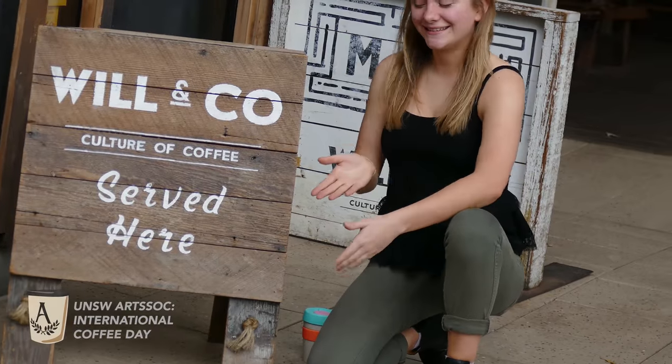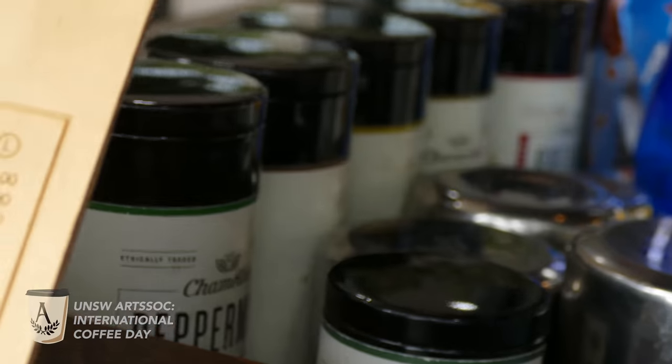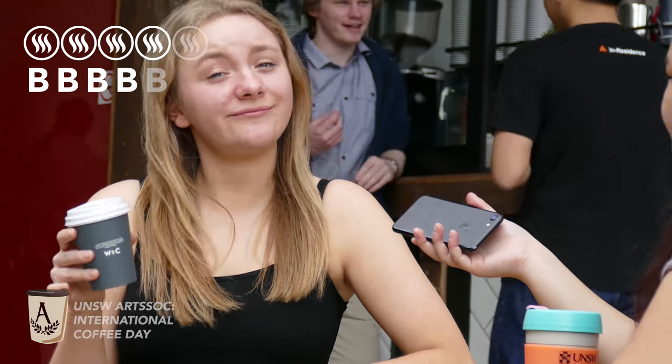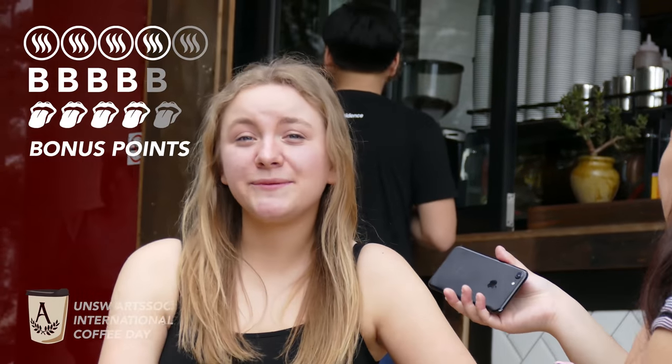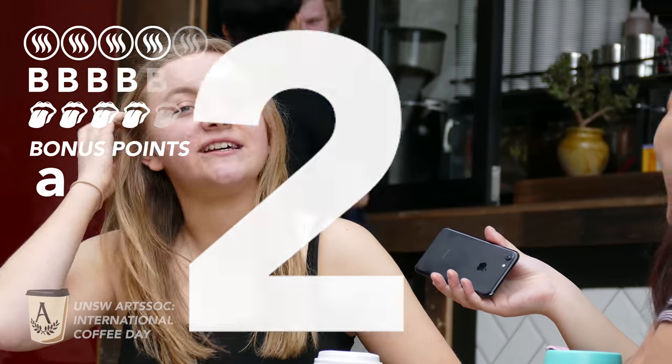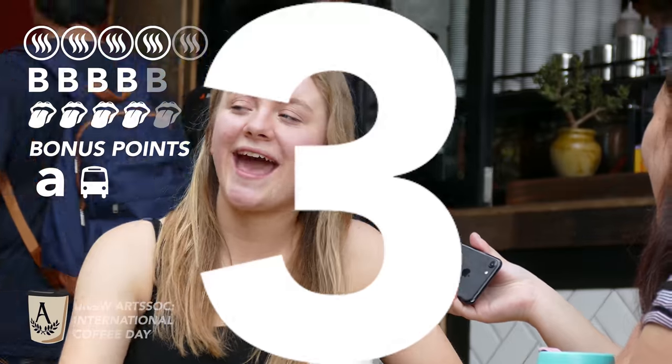Now we're at Will & Co. The price of coffee here is also $3.50. Fragrance — I give it a 4 out of 5. Body — 4 out of 5. And taste — it's pretty tasty, I give it a 4 out of 5. Scores all around! The bonus of this place would have to be the good setting — it is very close to the 891 bus stop.